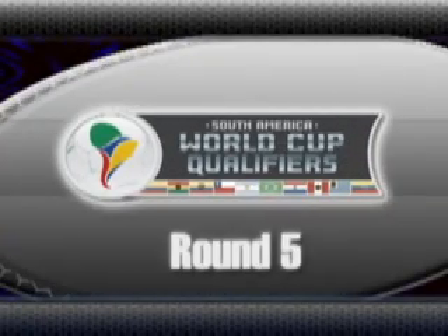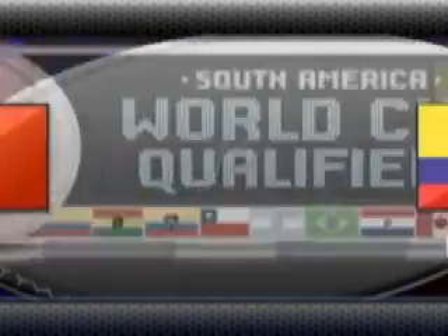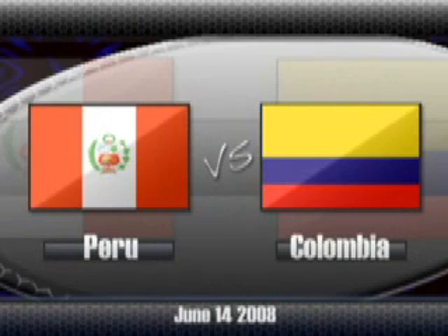Welcome to JUMP TV's coverage of the South American World Cup qualifiers, highlighting Peru vs. Colombia.